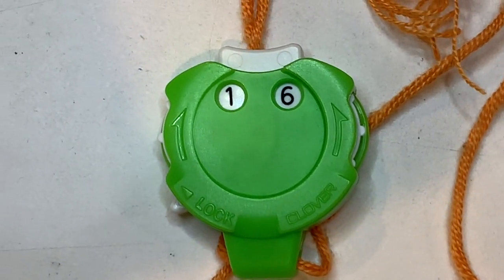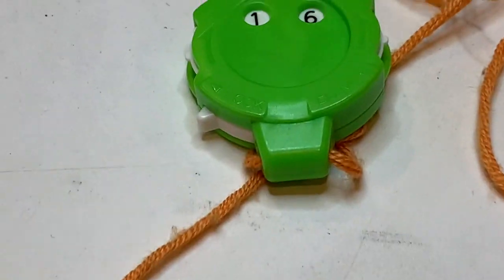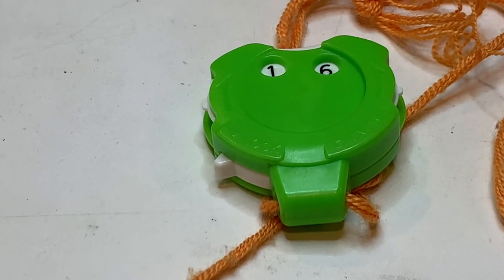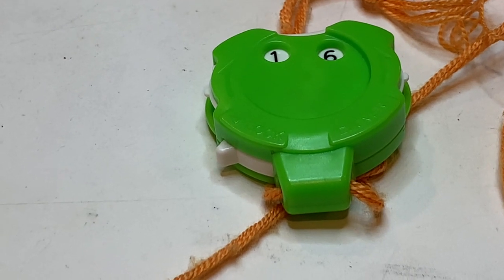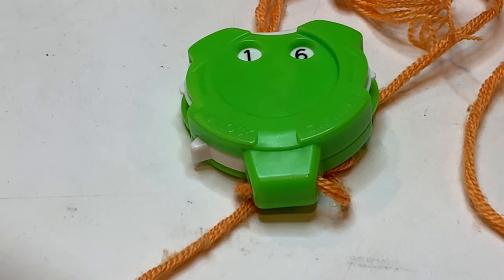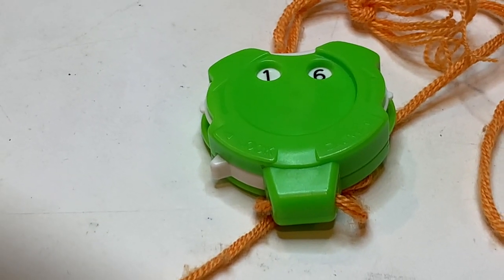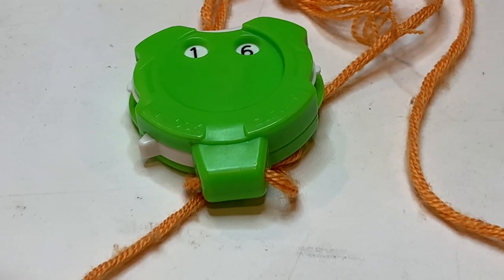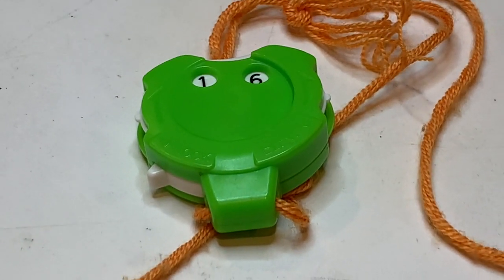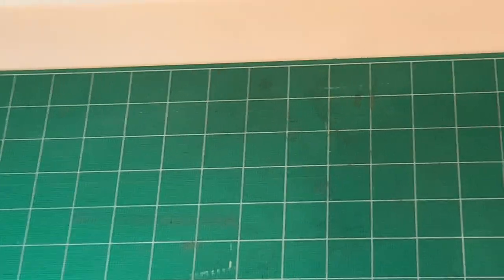This is an old-fashioned click-at-the-top row counter and I personally prefer this kind. They have all kinds of sophisticated row counters, even digital ones, but I like the fact that I can go back. I'm doing a project where I do 20 rows knit and then four rows purl, so I can start this over again at the end of 20 and keep track of my four rows, then go back. I just purchased a second one since I'm working on multiple projects — I think I paid eight dollars for it.